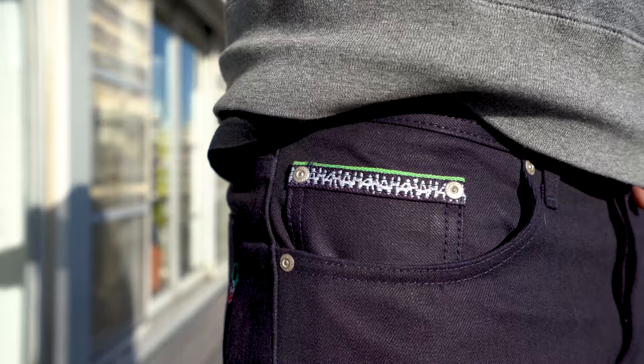Speaking of the pockets, the pockets have their own unique colored pocket bags. We've got the green pocket bags matching the green and purple theme of the Joker himself. These jeans will be available in our three main menswear fits: super guy, easy guy, and weird guy.